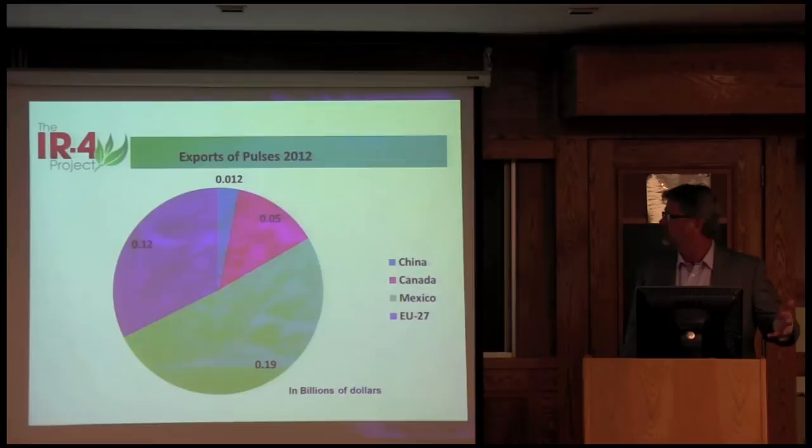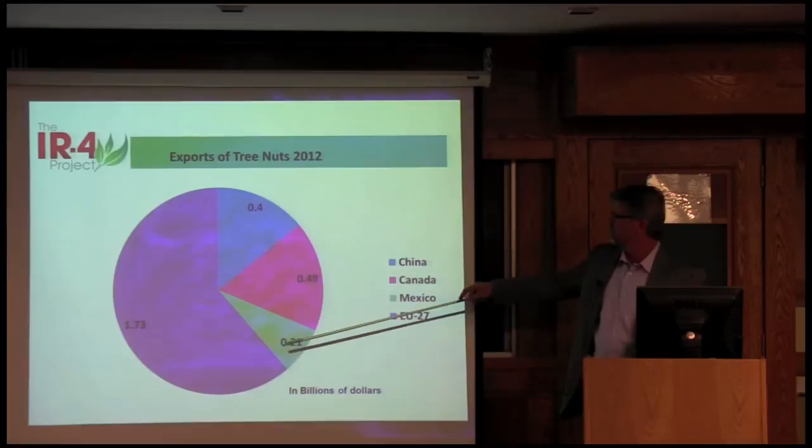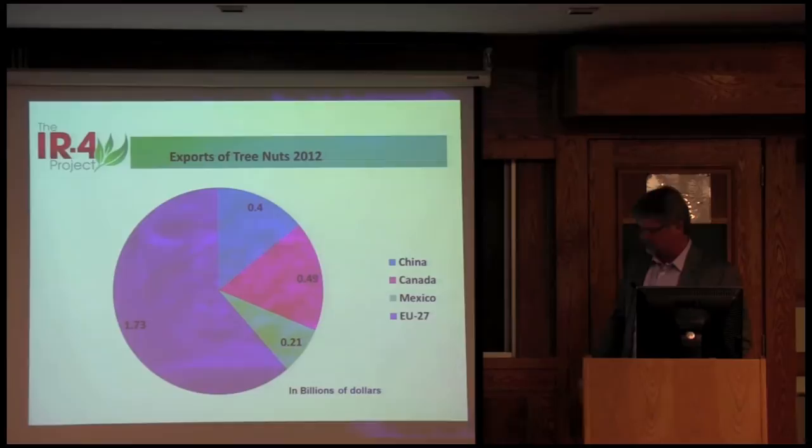Some of these commodities may actually be exported to the EU but then go to other countries from there as well. Tree nuts — the EU is our primary export market for tree nuts, with $1.7 billion going there, and then other markets as well.